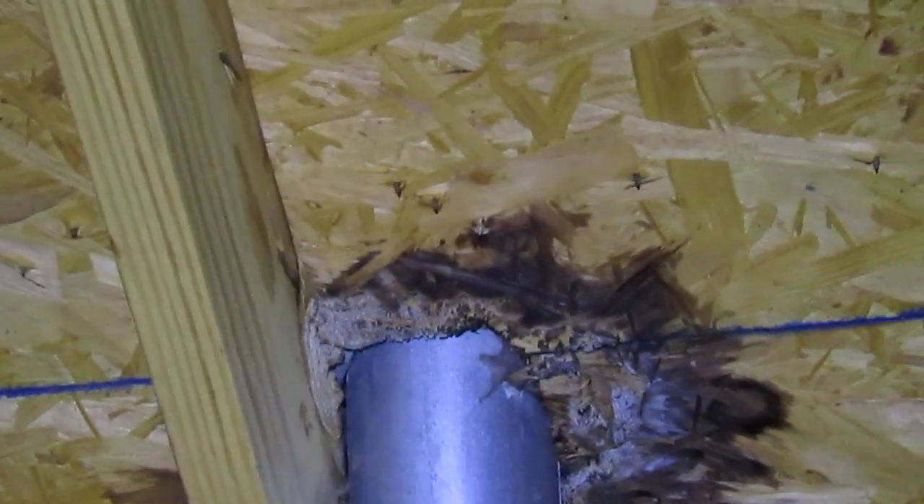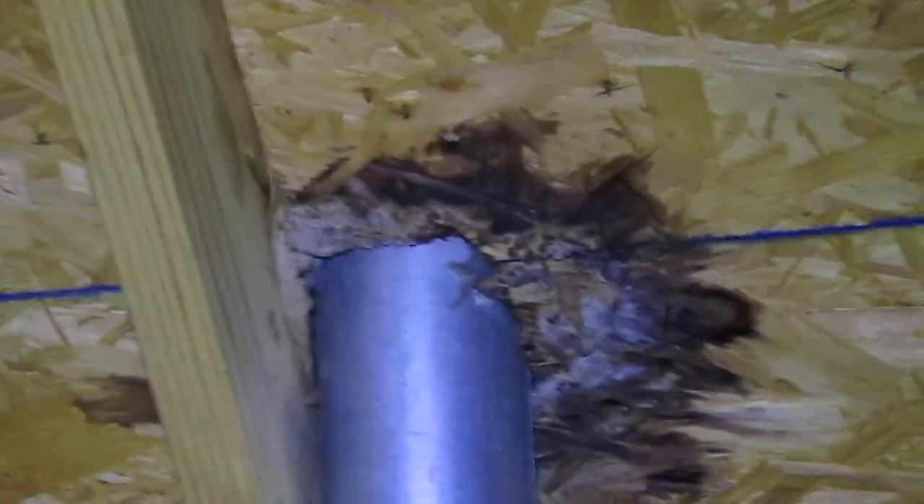Also, we're looking at the vent stack for the dryer vent, and you can see right there up at the top where it's got some moisture stains. It's got a small leak around that, and it's on the back side where you really couldn't see this either from the attic entrance.